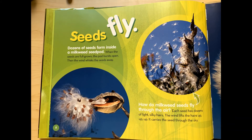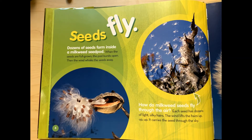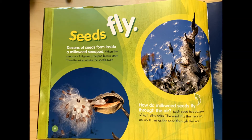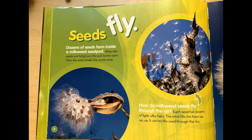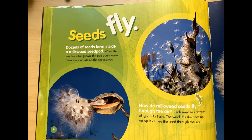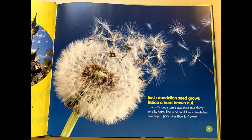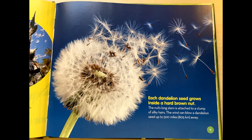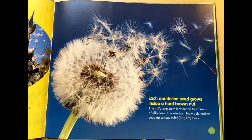Seeds fly. Dozens of seeds form inside a milkweed seed pod. When the seeds are full grown, the pod bursts open. Then the wind whisks the seeds away. How do milkweed seeds fly through the air? Each seed has dozens of light silky hairs. The wind lifts the hairs up, up, up and carries the seed through the sky. Each dandelion seed grows inside a hard brown nut. The nut's long stem is attached to a clump of silky hairs. The wind can blow a dandelion seed up to 500 miles away.